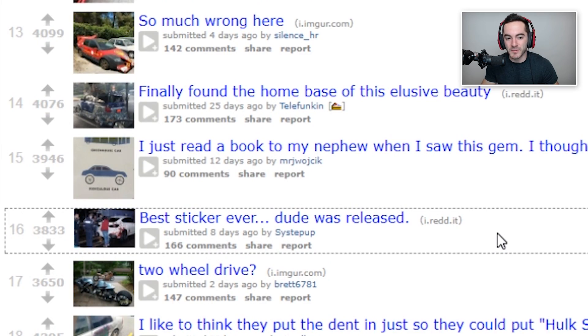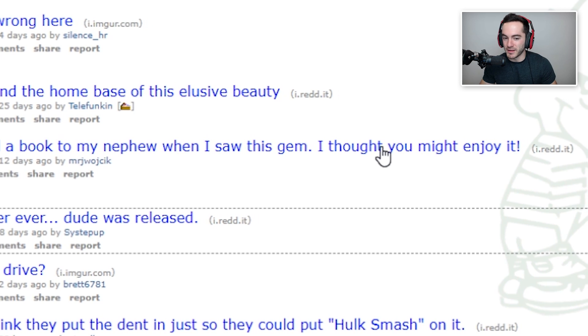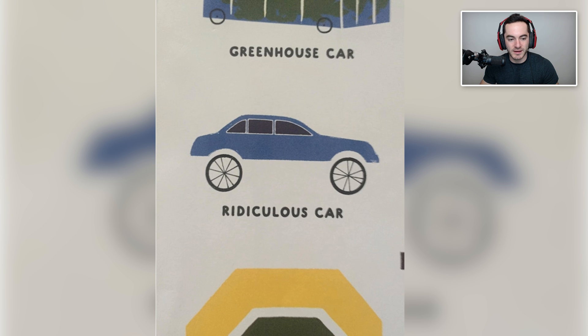I just read a book to my nephew when I saw this gem — I thought you might enjoy it. It's a ridiculous car with a picture, what was it called, the donk again? Whenever I say 'donk' it just makes me think of the donkey from Trials Fusion. It does look exactly like all those Camaros we tend to see on this subreddit, and I'm sure whoever drove that was not even aware that it's a thing people do regularly as part of donk culture.